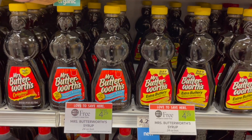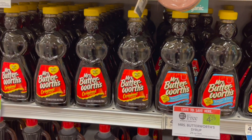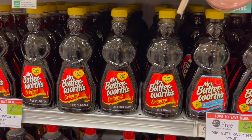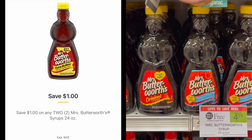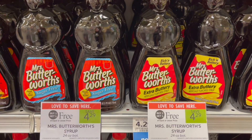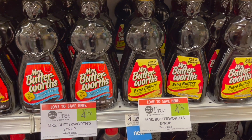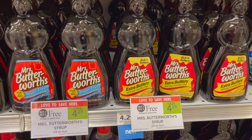The Mrs. Butterworth sale is back once again. They are buy one get one free at $4.29. Previously when we did have the sale, we had a Publix Digital for $1 off of two. If you still have that digital, you're going to go ahead and use it, and your final cost for two will be just $3.29 or $1.65 each.